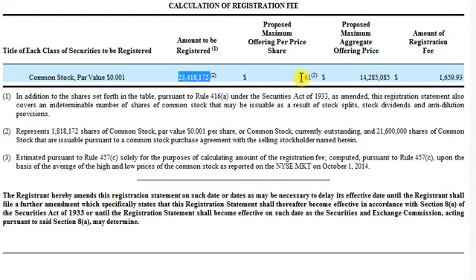We look here at the registration fee table, and it says proposed maximum offering price: 61 cents a share. But there's a little notation here — this is where all the details usually are, you read the notes. So we go down to Note 3: 'Estimated pursuant to Rule [blah blah] for the sole purpose of calculating the registration fee' — how much they pay to do the filing. It does not mean they're actually selling the stock at 61 cents. That's what they use to calculate the fee they pay the SEC.